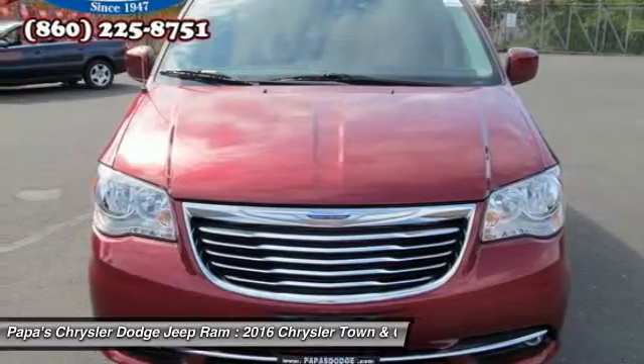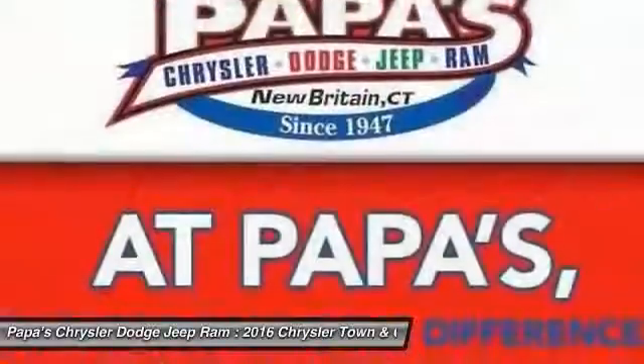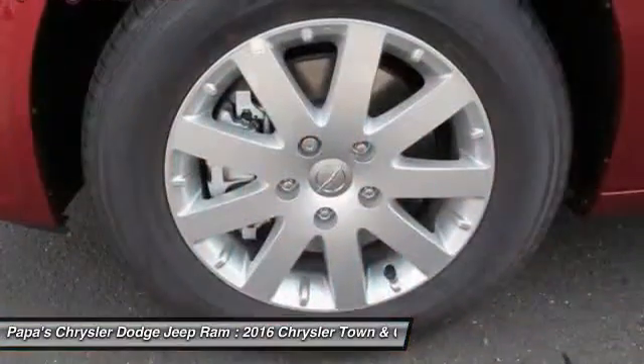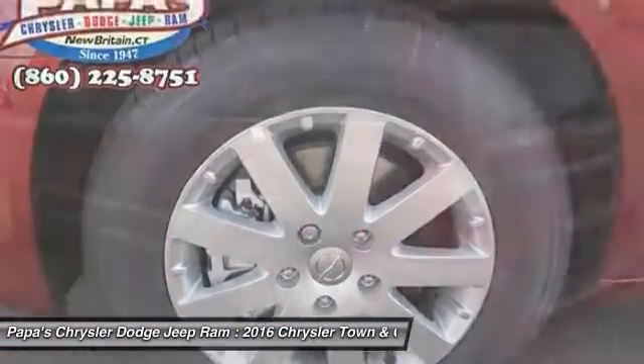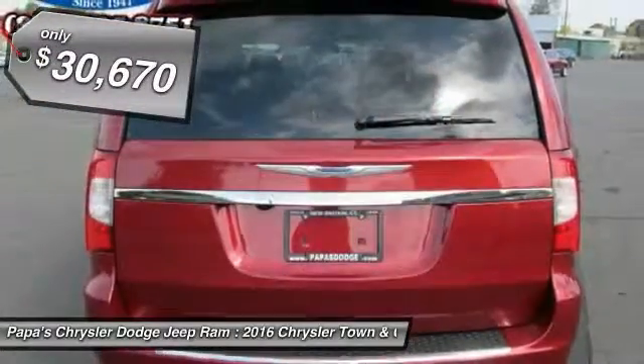Tow up to 3,600 pounds when your Town & Country is equipped with the towing prep package. Seat 7 comfortably and choose from stow-and-go seating or the innovative swivel-and-go seating. And it's priced below $35,000.